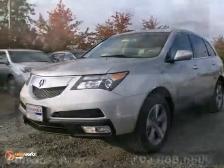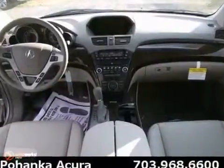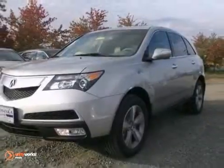You can't go wrong with this 2013 Acura MDX. With a CD player, keyless entry and heated leather seats, it's bound to sell fast. Navigation and a power moonroof only make it more appealing. It won't be here long, so stop in today for a test drive.